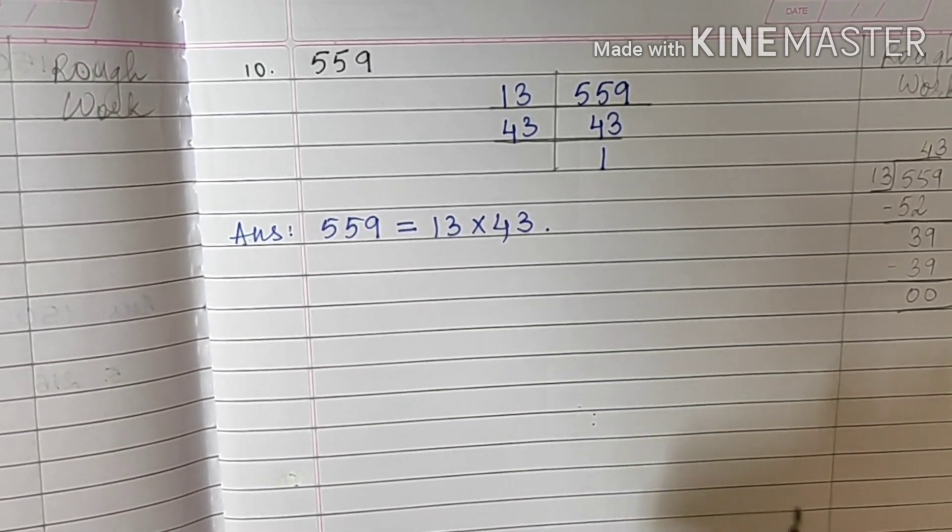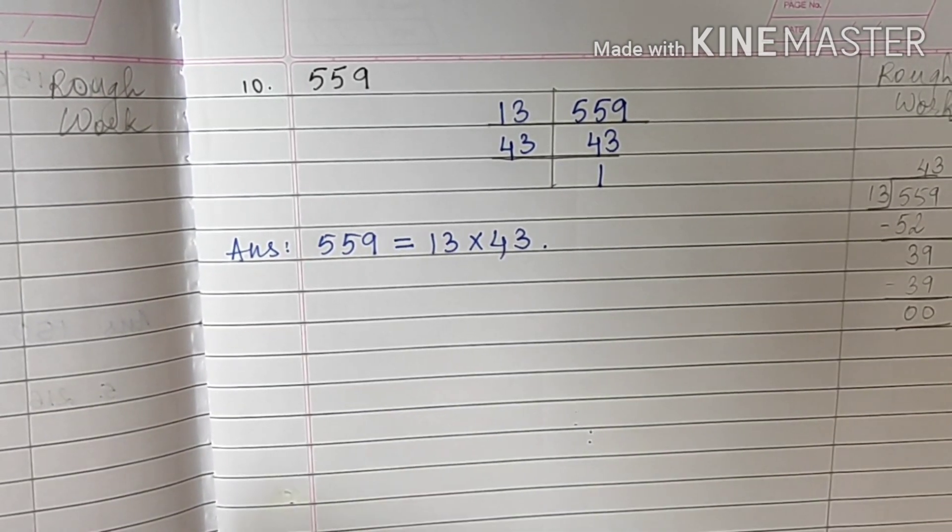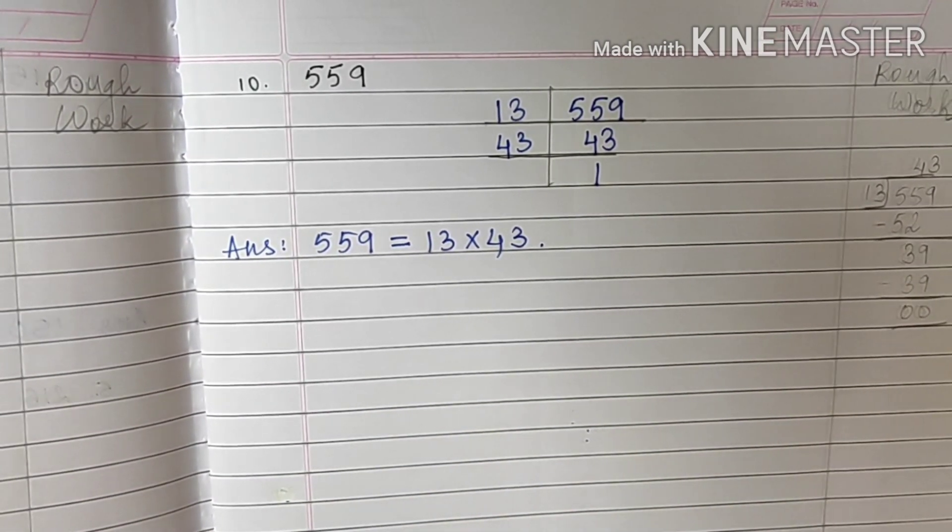So this was practice set 11. Now I would want you to note down these sums and write them in your notebooks.